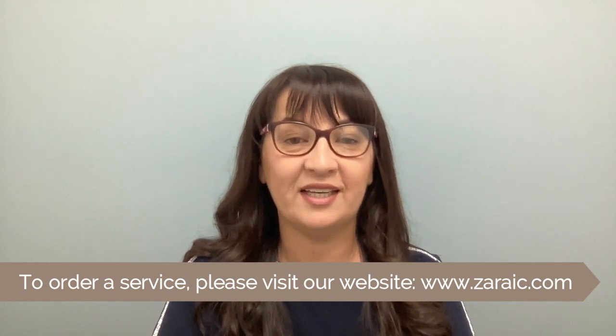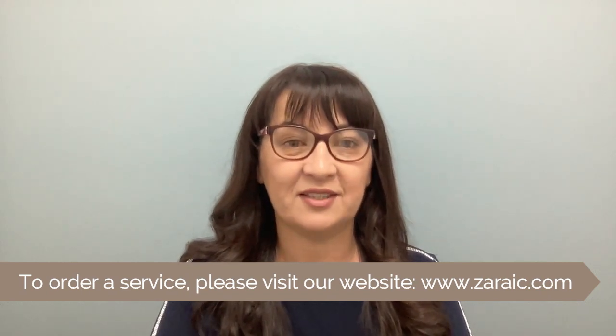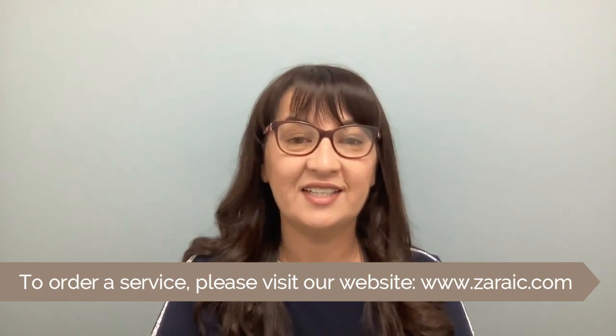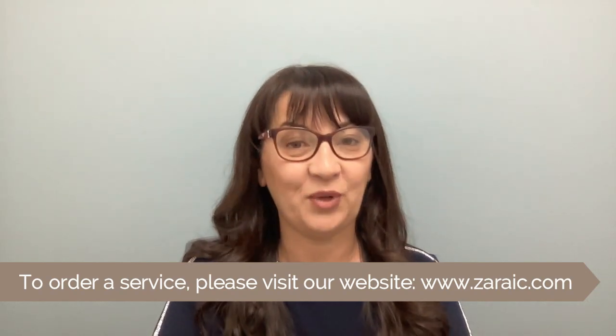Hi, my name is Zara. I'm an immigration consultant from San Diego, California. I am not a lawyer and I do not give any legal advice, and you should consult with your own lawyer. However, as an immigration consultant or immigration forms specialist, I can help you to prepare your immigration forms, assemble your case and send them to the USCIS. I am bonded and registered with the California Secretary of State and I'll be happy to help.